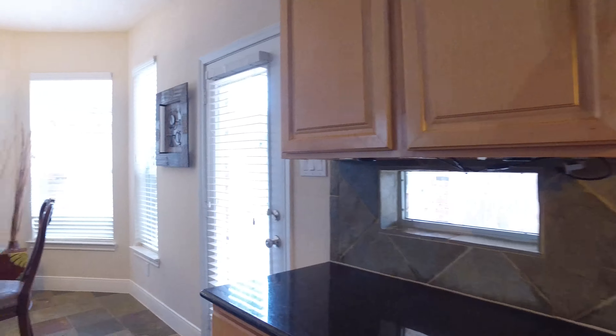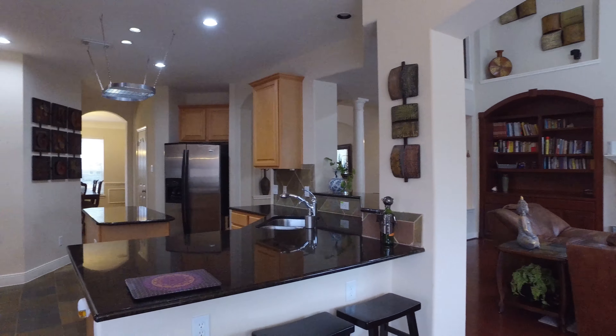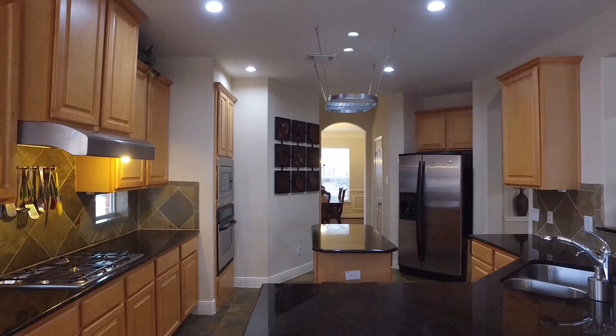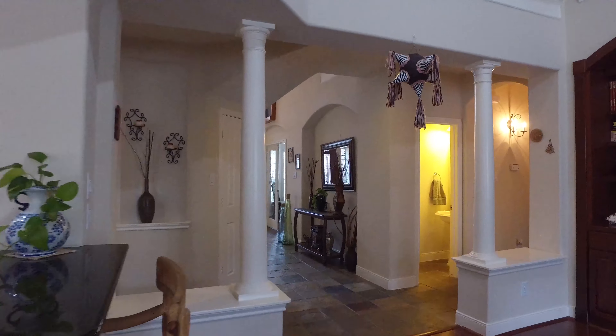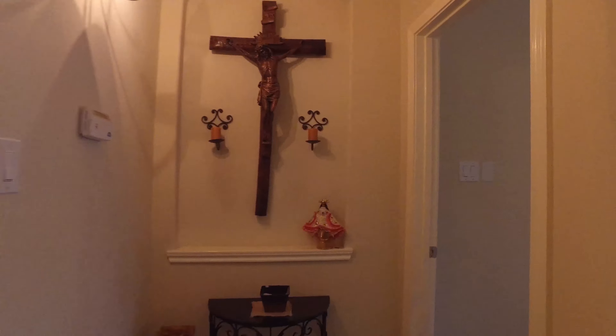Look at this breakfast area, how well lit. The art niches above the fireplace are beautiful in the living room. The recessed lighting here in the kitchen and all of this space is really opened up to the living room, keeping your family easily entertained and connected.